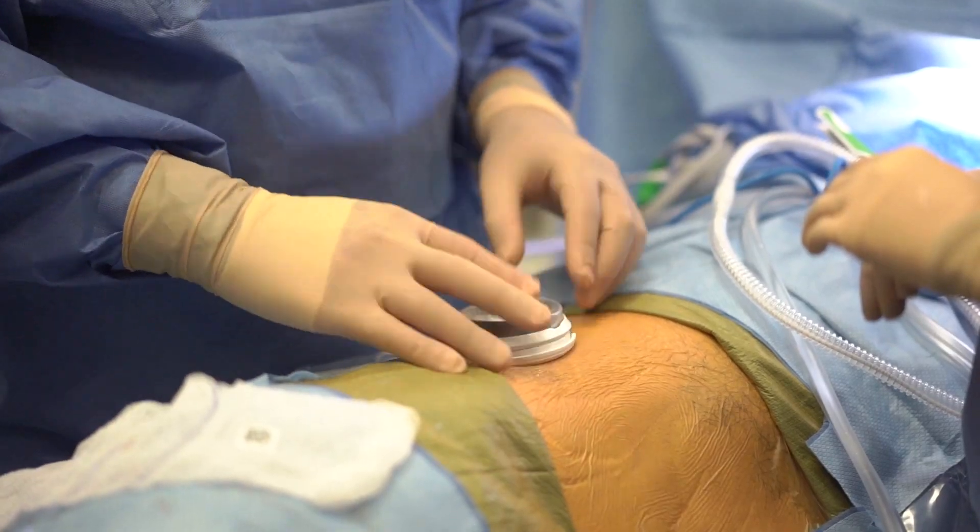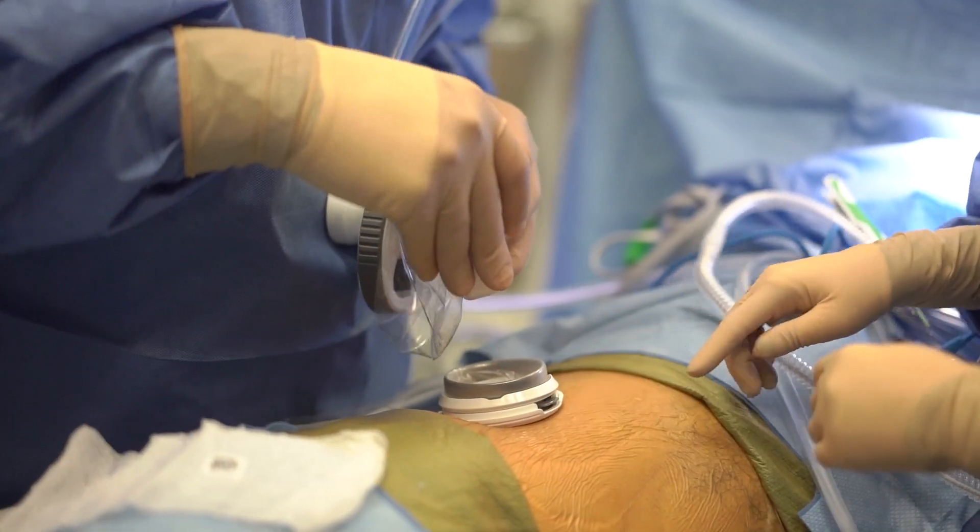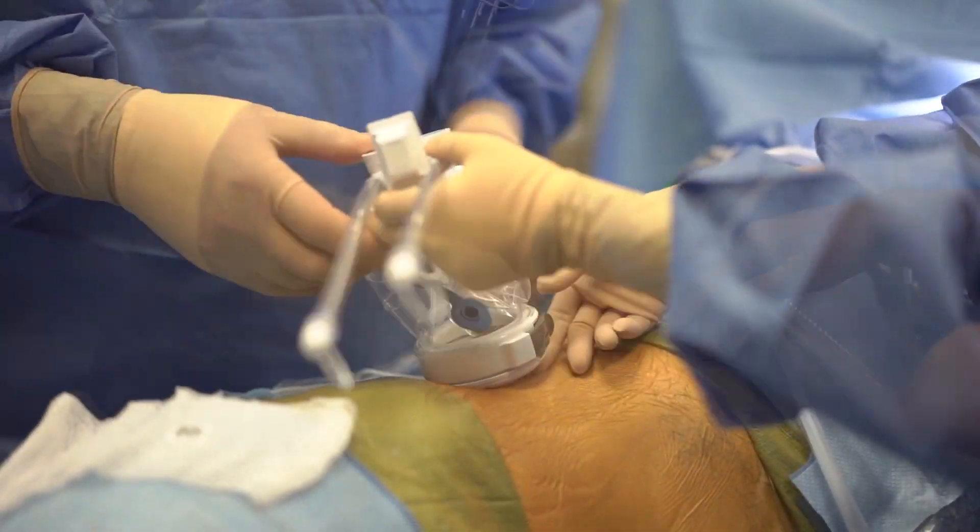I have tried pretty much every surgery that I'm doing with the multi-port, and I have tried it with the single-port. And many of them are definitely possible to do as good a job with the single-port robot compared to the multi-port robot.